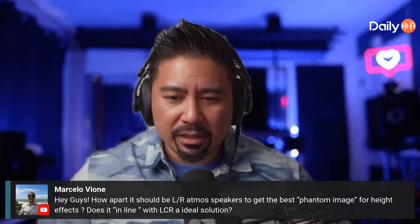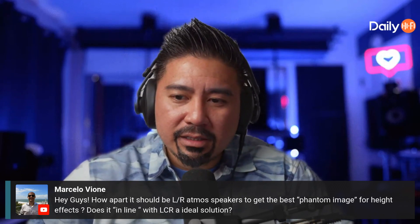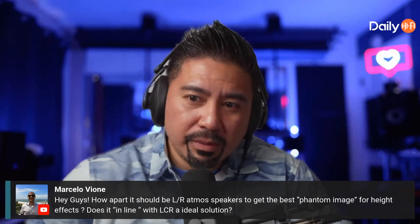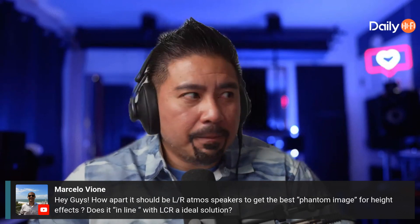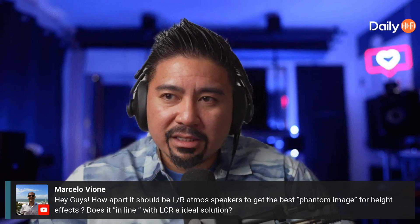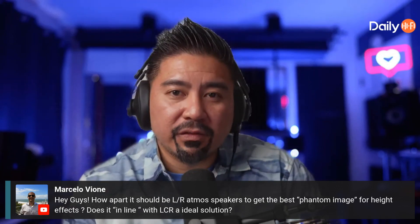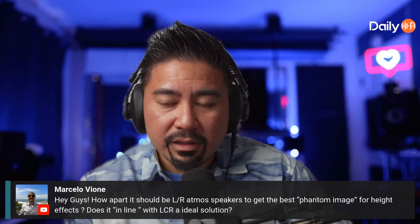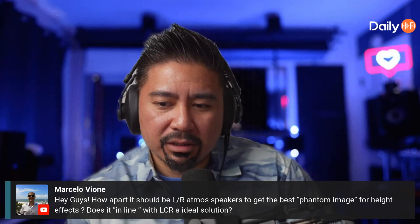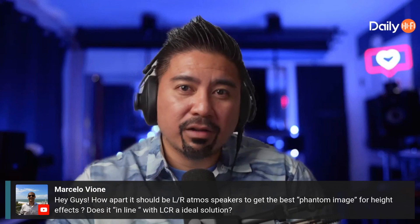The best way to put it: if most of the content you're consuming is in native Atmos format, and if you believe those mixes came from a studio based on Dolby's specific specification, then I think it's safe to try to set up your room as similar to their mix studio spec as possible.